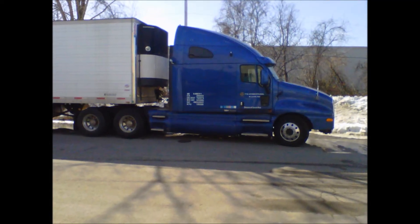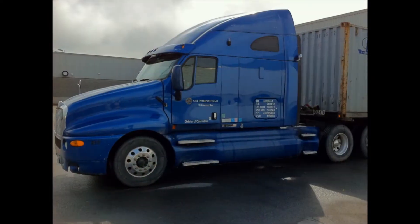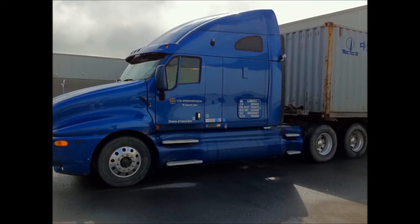I'm eastbound and down, loaded up and trucking. We gonna do what they say can't be done. We've got a long way to go, and a short time to get there. I'm eastbound, just watch what a band is wrong.